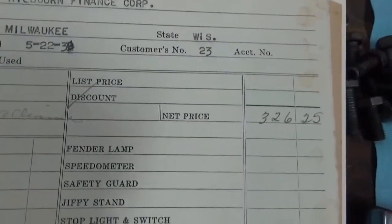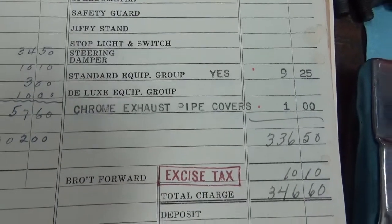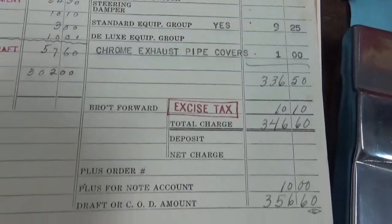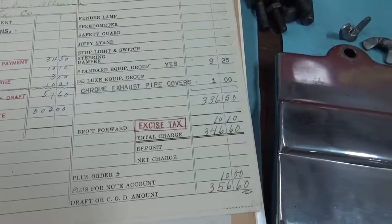We have standard equipment group, chrome exhaust pipe covers, $1. Those are those little slinky covers everybody wants. $356.60 wholesale price. Just trying to get inventory on the floor.